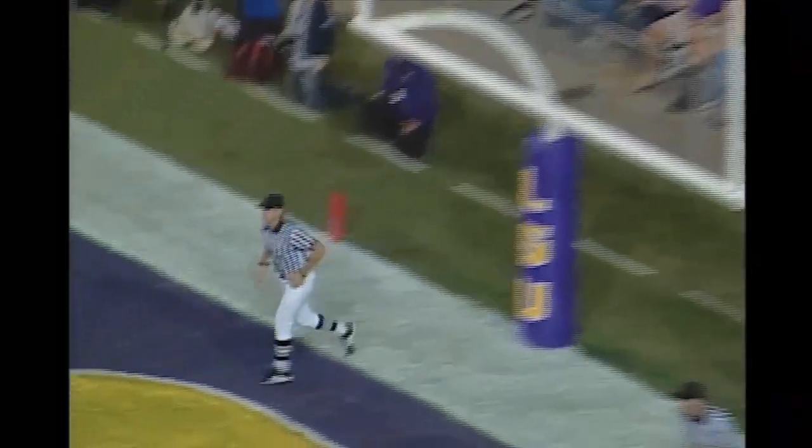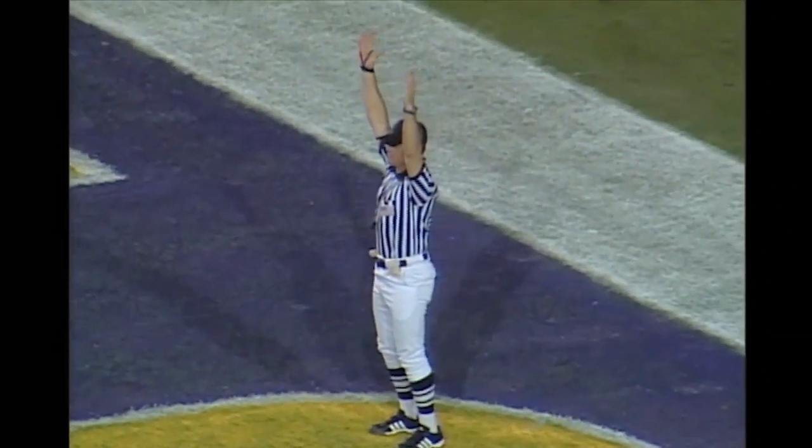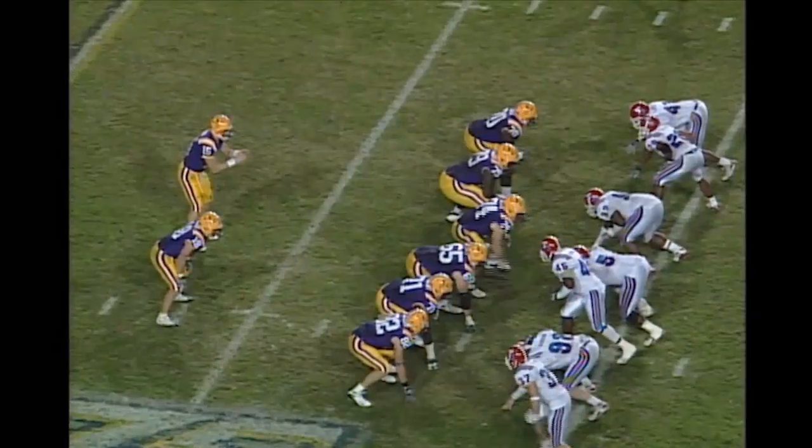There's a snap and a kick, and he has got the distance, and he has hit his second field goal of the night.